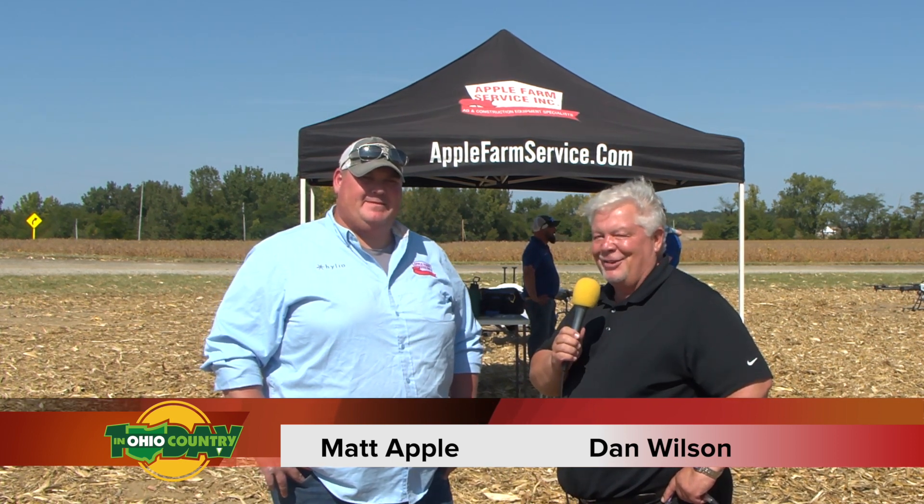Apple Farm Service — one of the great suppliers here in the Buckeye State — making sure not only you're getting a return on your investment, but keeping you on the cutting edge of what it takes to run your farming operation. Matt Apple has been our guest. Thanks for joining us. We'll be back with more on Ohio Country Today right after this.